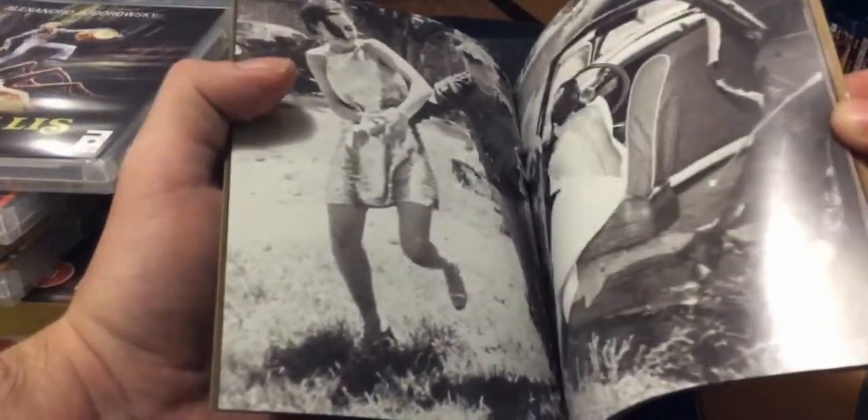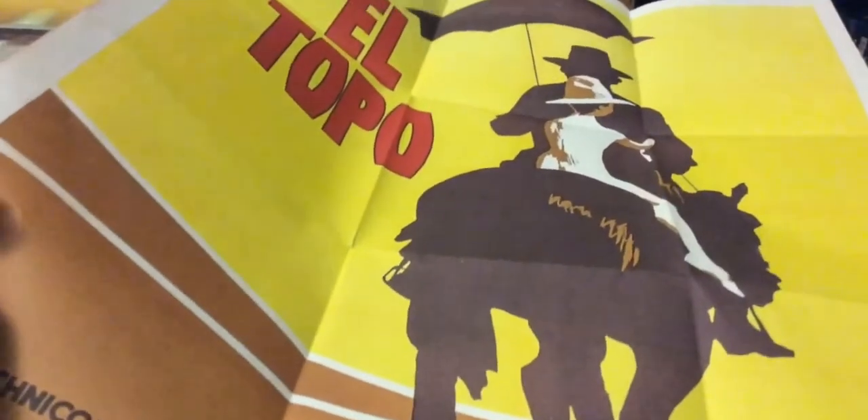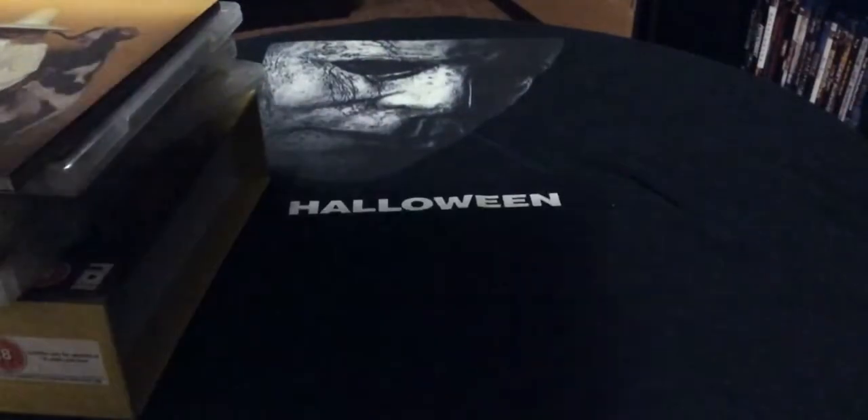The booklet has some nudity too so I won't be showing too much of it, but it has a scene with spiders — pretty crazy, real bizarre. It also comes with a poster. It has The Holy Mountain art on one side and El Topo on the other, which is excellent because El Topo is a film I'm really psyched to see. I would definitely frame that poster and hang it up.